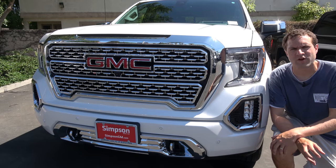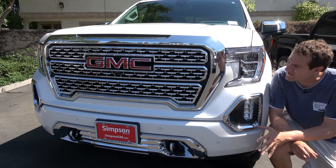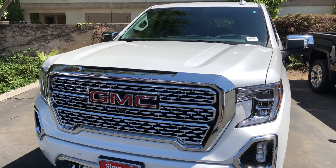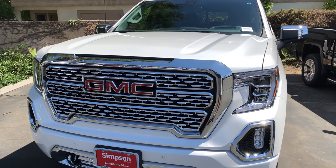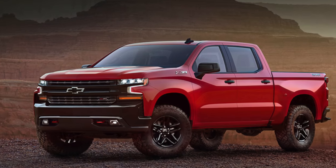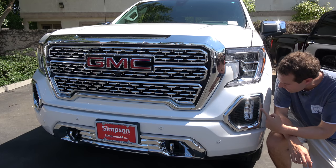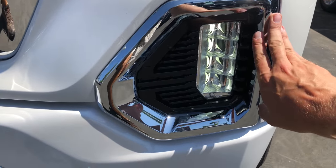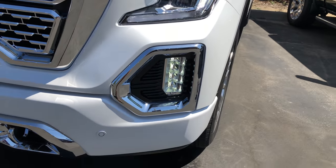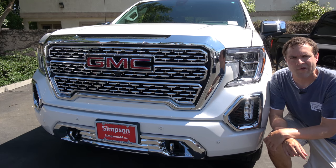Moving on to the front of the Sierra, the thing that immediately strikes you is just how massive everything is. Look at the size of this huge chrome grille — it is just absolutely huge. But it isn't the only huge thing up here. You have the headlights, which to me look a little bit better than the Chevy Silverado's headlights. The Sierra is more traditional, but I especially like the fog lights — these fog lights are the size of headlights in most normal cars. When you get a full-size truck, you get massive front everything.